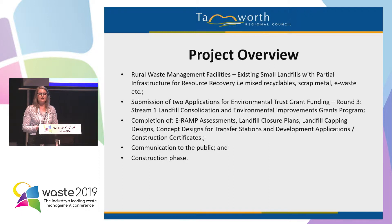The two sites in particular we're focusing on this afternoon are manned sites open twice a week. Council submitted two applications to the Environmental Trust for grant funding in round three. Prior to this, we completed some ERAMP assessments and hired a consultant to complete the landfill closure plans, landfill capping designs, as well as concept designs for the transfer stations. We also had to undertake a development application and construction certificate application prior to proceeding.